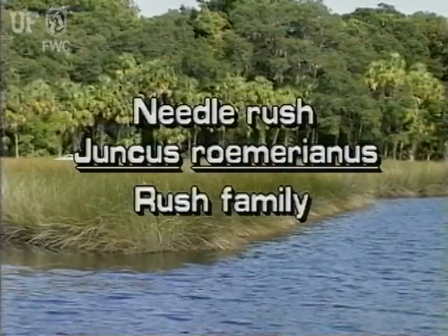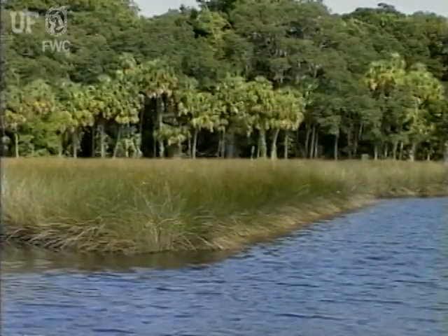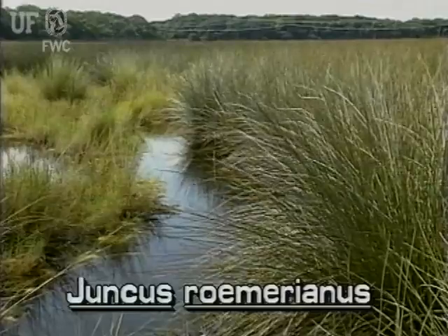Needle rush, Juncus romarianus. This plant is also known as black rush. The native needle rush is common to salt marshes and brackish waters of Florida.